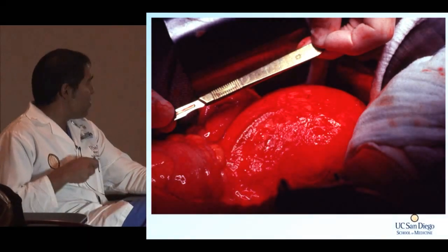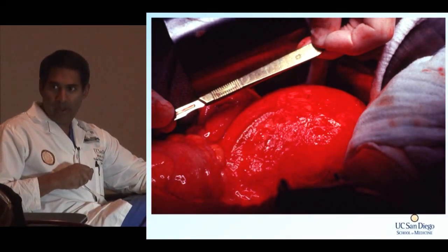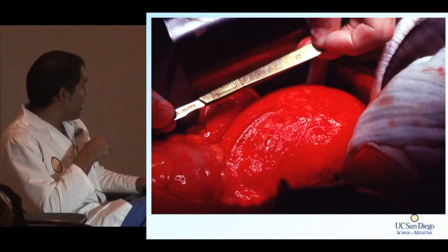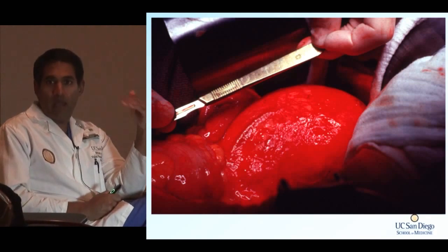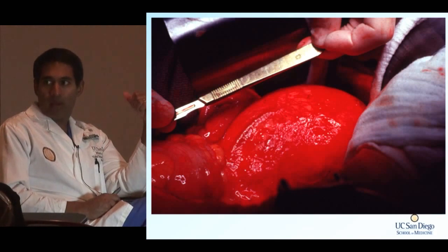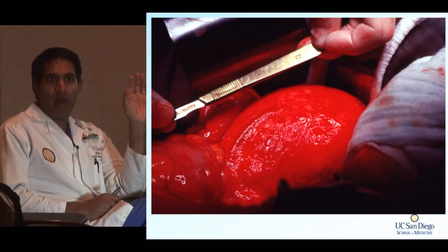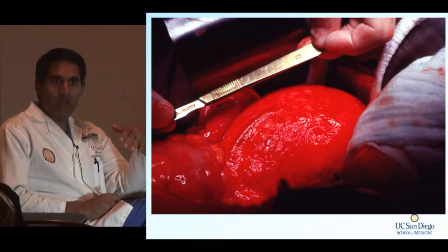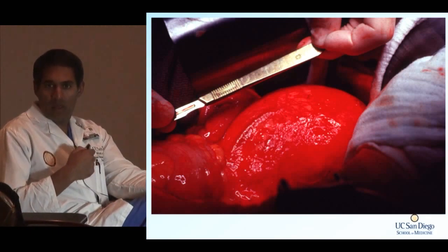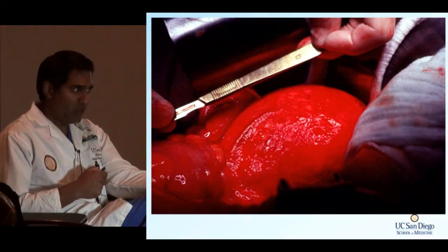Intraoperatively, this is what a retroperitoneal hematoma looks like — a big, massive hematoma emanating from a bad pelvic fracture in the retroperitoneum. You don't want to rush in and open this up in the operating room, because if you open it, you've unleashed a tamponade and the patient is going to bleed massively. Sometimes these things open on their own and there's not much you can do, but be very careful about that.